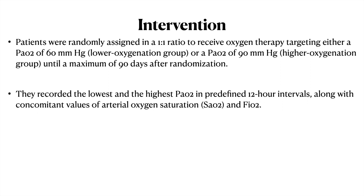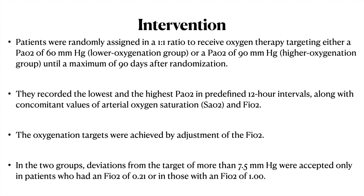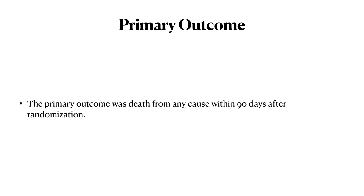The lowest and highest PaO2 values were recorded in predefined 12-hour intervals, along with concomitant values of arterial oxygen saturation and FiO2. Oxygen targets were achieved by adjustment of FiO2. A deviation from the target of more than 7.5 mmHg was considered acceptable only in patients with an FiO2 of 0.21 or 1.0. The primary outcome was all-cause mortality at day 90.